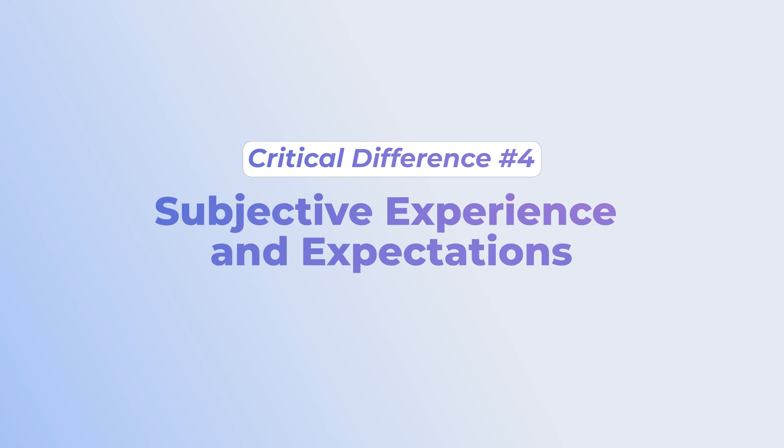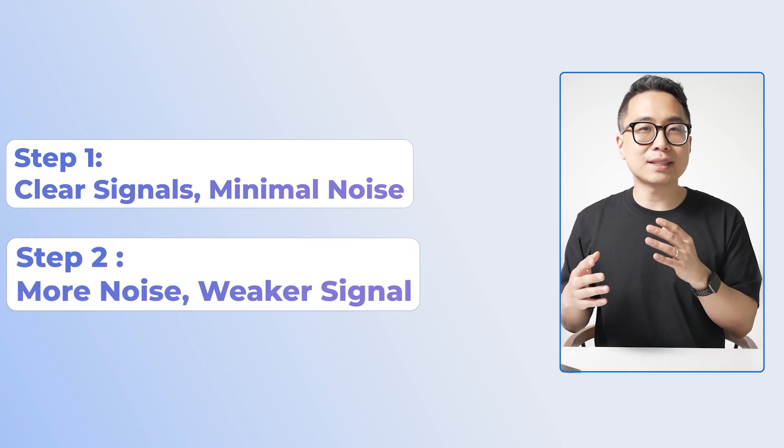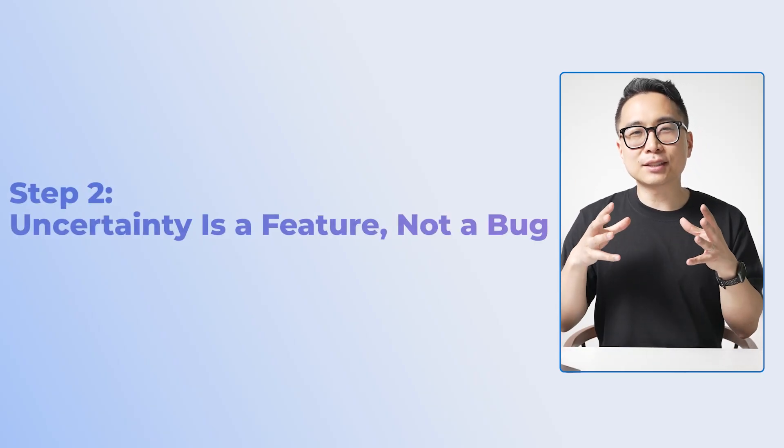The fourth biggest difference is the subjective experience and expectations you should have going into the exam. Step 1 has much stronger signal and very little noise, whereas Step 2 has more noise and weaker signal. When people feel uncertain reading a Step 1 question, it's usually because they don't fully understand the concept — uncertainty signals a gap in knowledge. But on Step 2, it's important to recognize that if you feel uncertainty or doubt, it actually is a feature, not a bug. The test writers are intentionally adding noise to the question to confuse you.